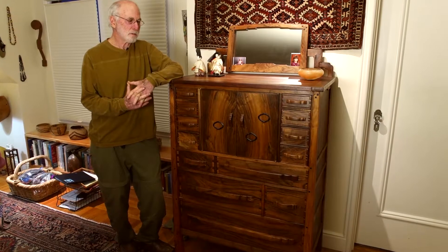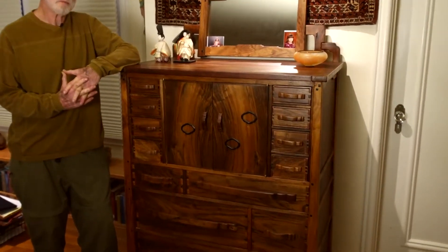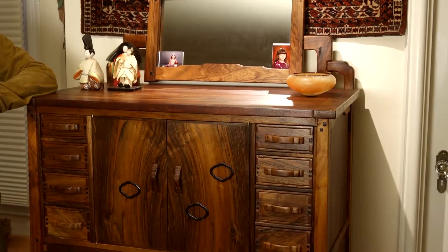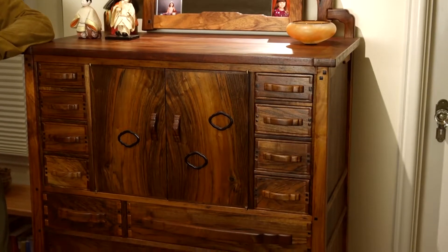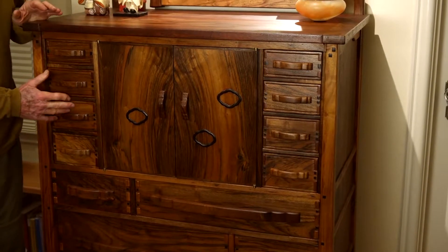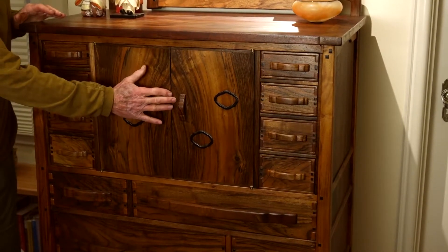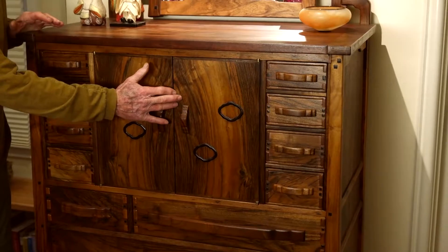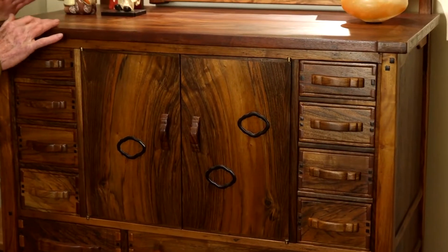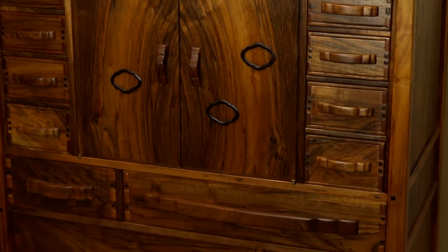An amazing creation by Charles Greene that I was able to copy. Theirs is mahogany, which has a nice beautiful quiet look. This is walnut — a mixture of claro walnut for these drawers and this cabinet entrance, and English walnut, and then again claro walnut at the top. That gives mine a much more flamboyant exterior.